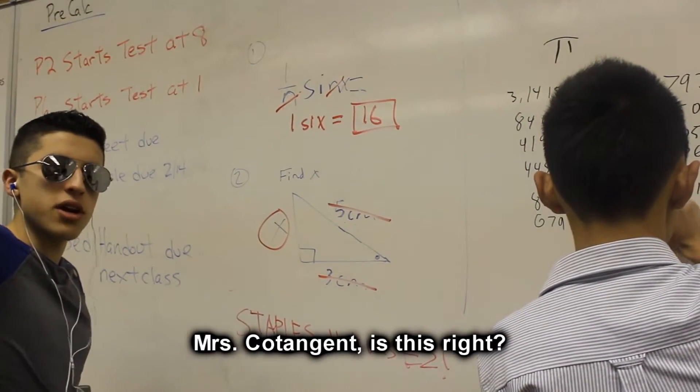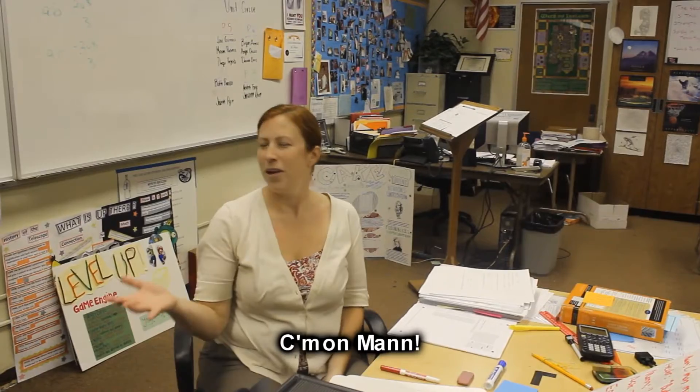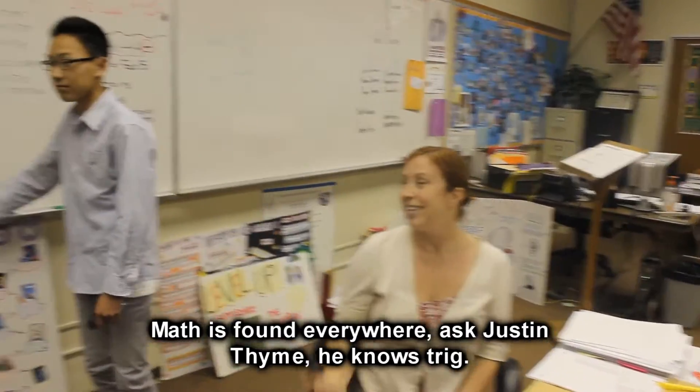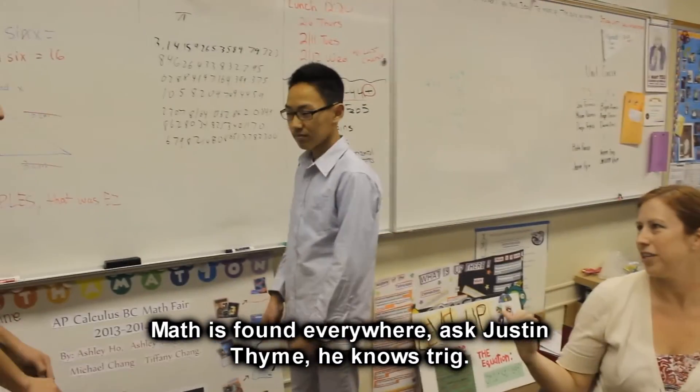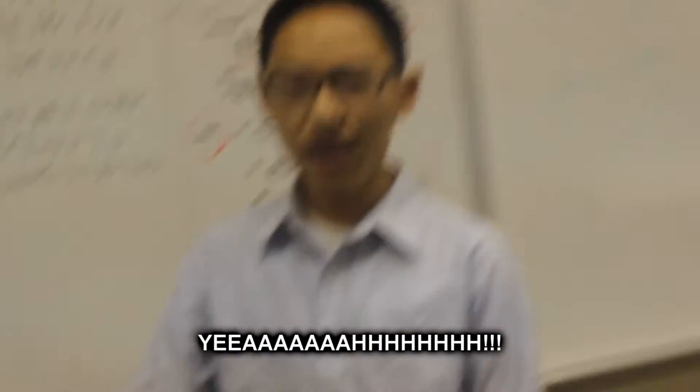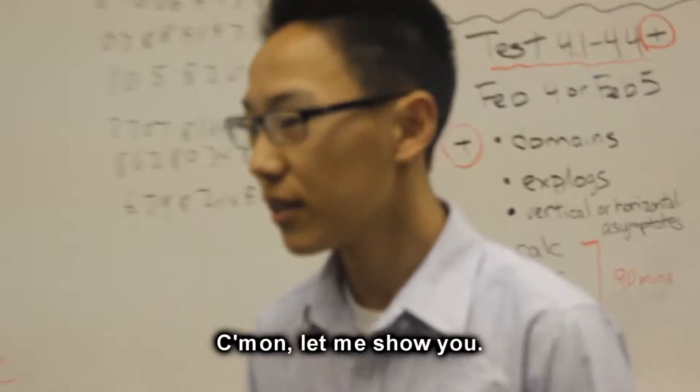Cotangent? Is this right? Come on, man. But I'm a sports guy. Math is found everywhere. Ask Justin Time — he knows trig. I guess you can say I was just in time. So you wanna learn trig? Yeah. Come on, let me show you.